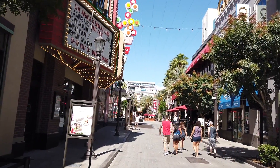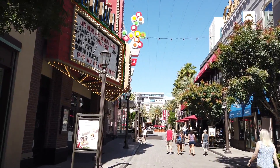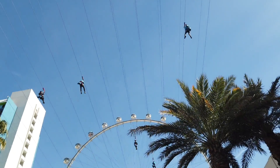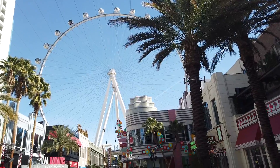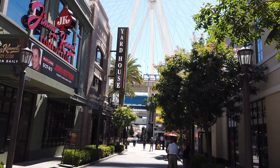Looking back down The Linq now, this is heading towards Las Vegas Boulevard. You can see that they have a zip line — I have recorded this a couple of times. They built the zip liners. Imagine zipping your way across here, all the way up and then you end up right there at the big wheel.